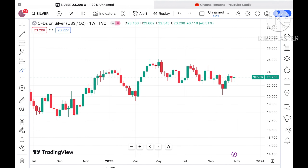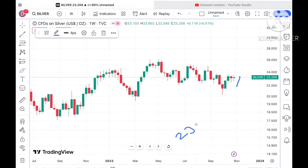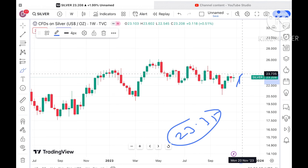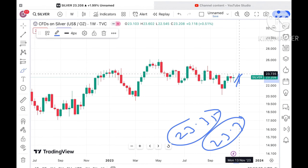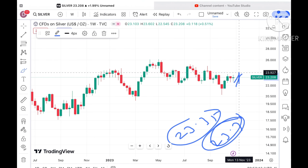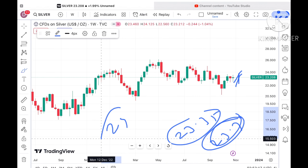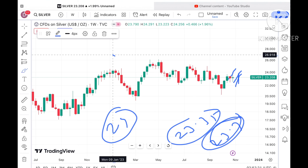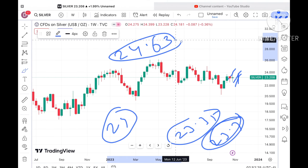Suppose if the price sustains this level, we can see it going towards $23.35, and from there it will cross a level of $23.7. Once the price goes above $23.7 — which has already been tested — chances are it will cross and touch a level of $24. Once the price starts going up that level, further upside we can see.